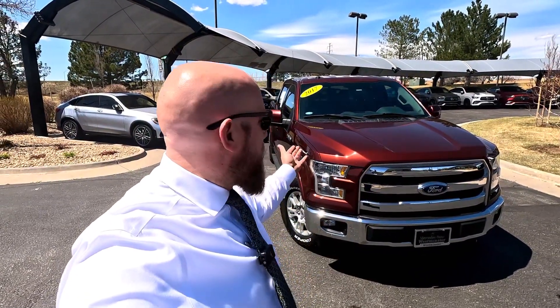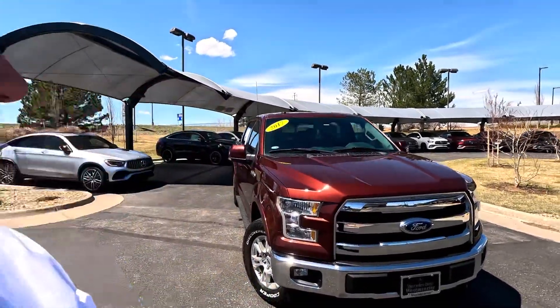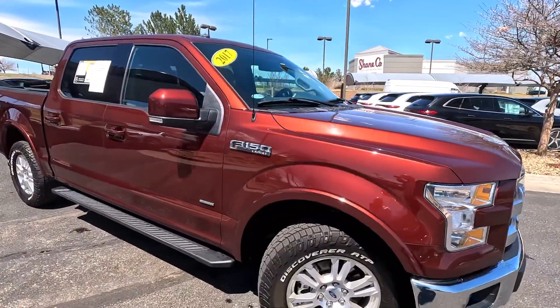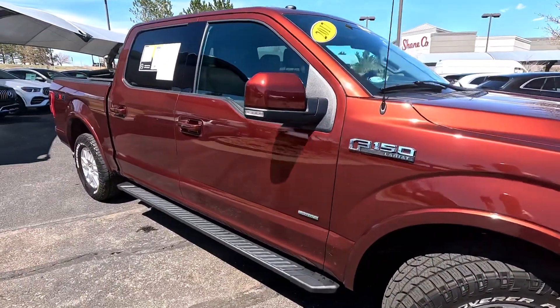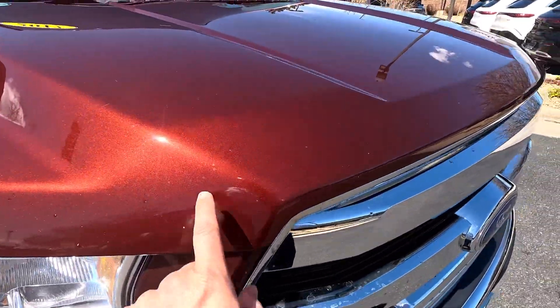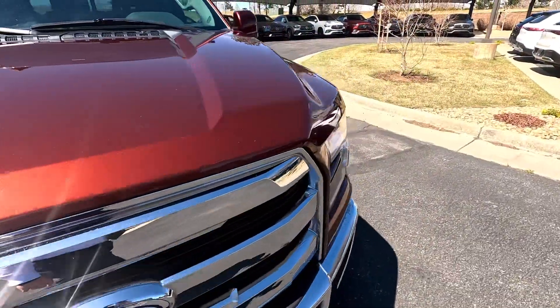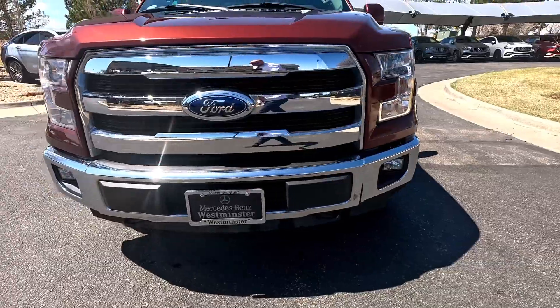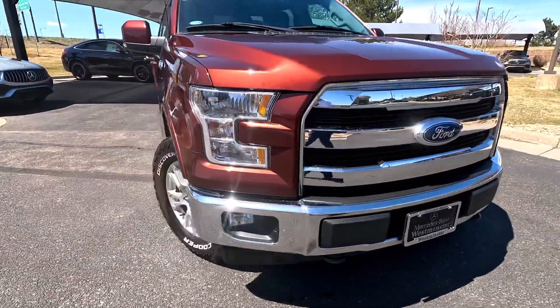Hey, I'm Jeff McDowell, the bald guy, here to give you a video tour of this 2017 Ford F-150. This is a really cool metallic paint and the sun is really showcasing that. There is a little bit of wear to the front — they used touch-up pens and did touch up some spots there, but nothing else really as far as wear and tear.